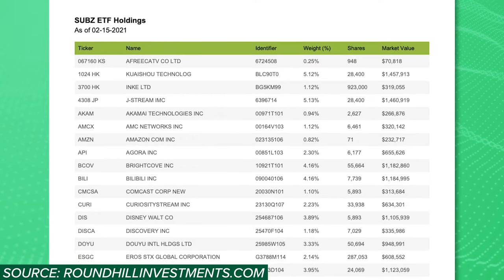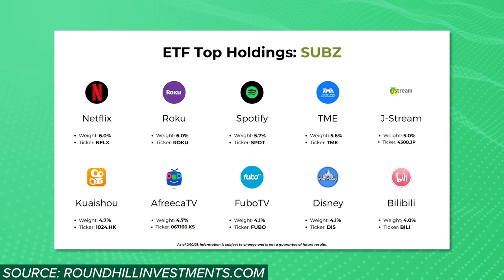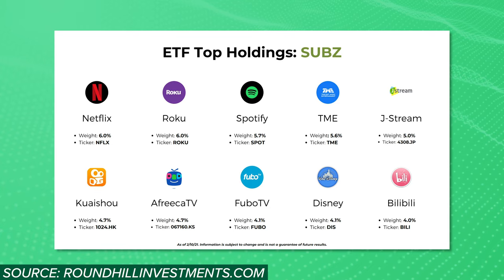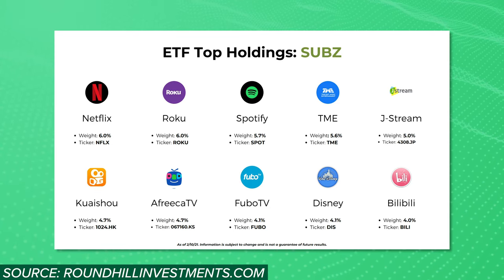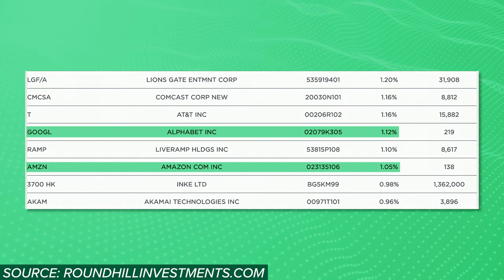Looking at the entire list of stocks in this fund, I see just about every business I could name in the streaming industry. Unsurprisingly, their top 10 holdings are some of the biggest names in streaming, including stocks like Netflix, Roku, Spotify, and some international stocks. Something that I find interesting about the smaller holdings is the positions in Google and Amazon. Google, of course, has YouTube and YouTube TV, while Amazon has Amazon Prime Video. But I'm guessing since these businesses get so much of their revenue from areas that don't involve streaming, they're not considered to be highly relevant in streaming and therefore have lower allocations. This is probably the same reason that the fund overlooks Apple, despite their Apple Music and Apple TV services.